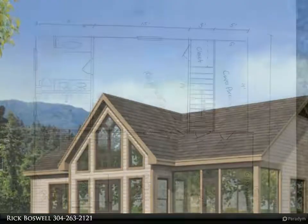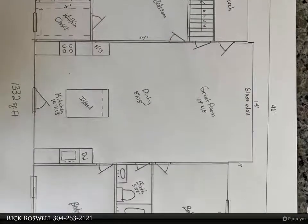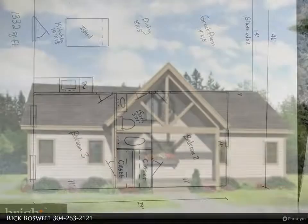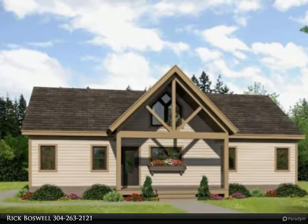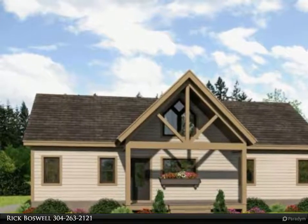Ranch style home with full walkout basement with bath rough-in. Pick out your colors and make this home personalized. No construction loan is needed for this project home. Home will have laminate counters, carpet with LVP in the bathroom and kitchen.